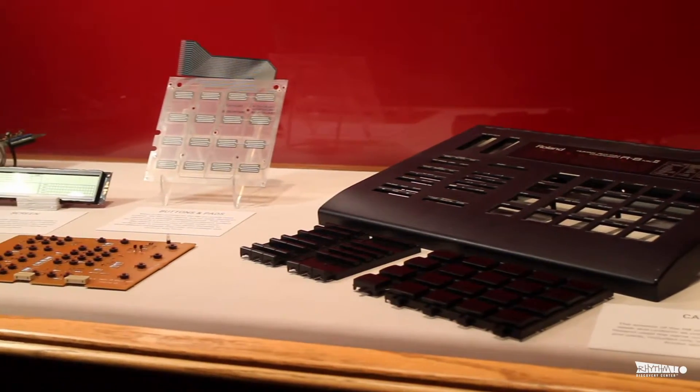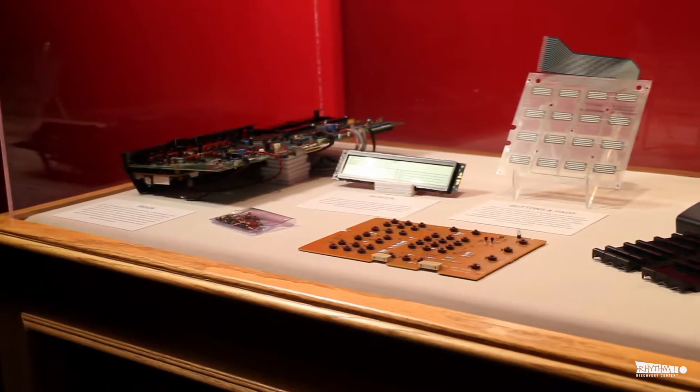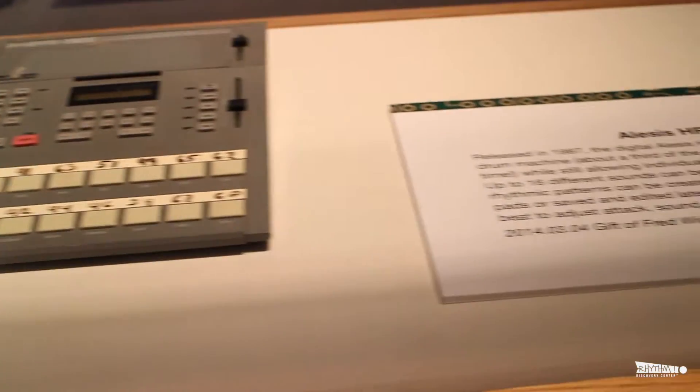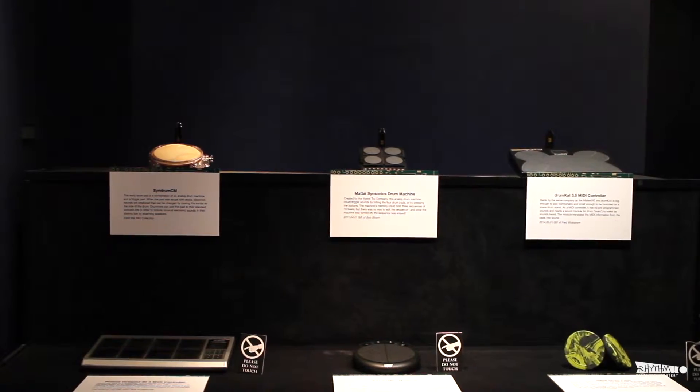Ever wondered what the inside of a drum machine looks like? Now you can, with our disassembled Roland R8. See a variety of drum machines and pads from the 1980s to the present day, and marvel at the different shapes and sizes.